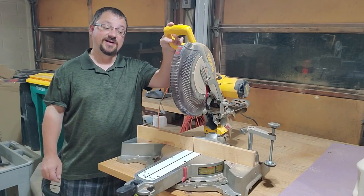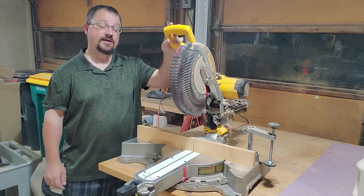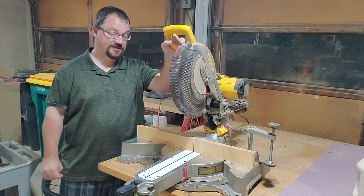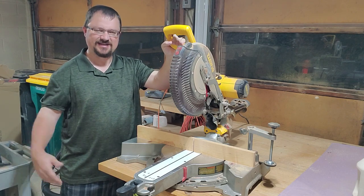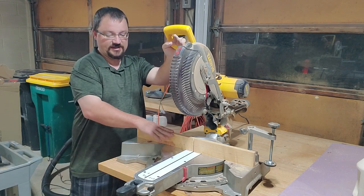And this one here is my miter saw. It's a sliding DeWalt saw with a 12-inch blade. This thing is one of the most used tools in my shop. Right now I have it set up for zero-clearance cuts so that I don't have any tear-out, which I explained in one of my previous videos.